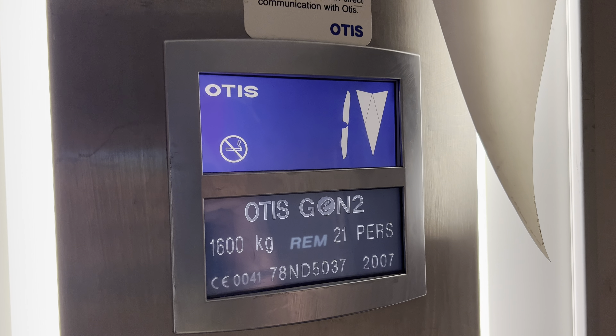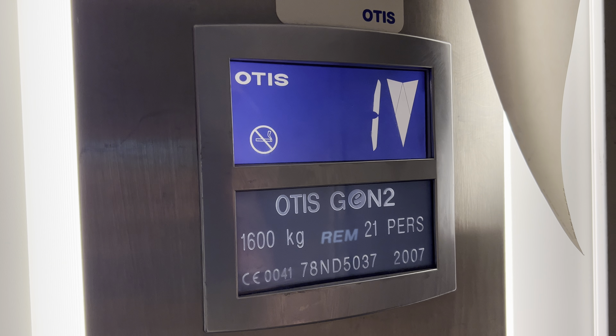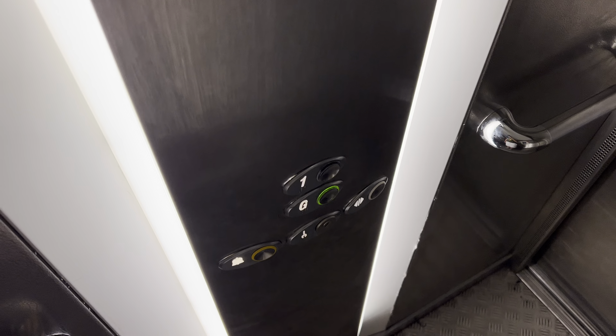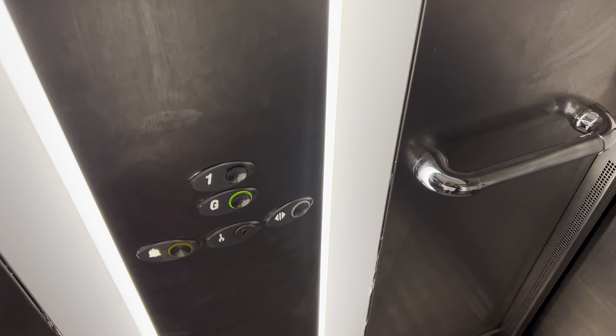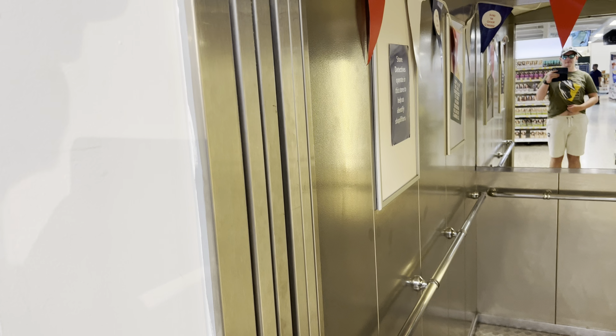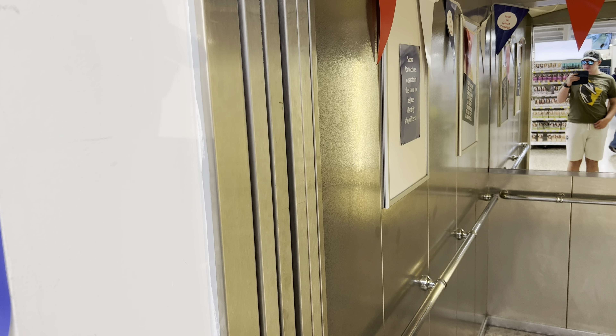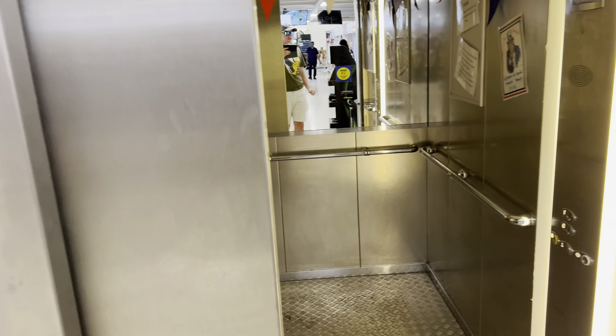Doors closing. And that's it — ground floor. Doors opening. Oh, that's the elevator. Doors closing. And that's it, thank you.